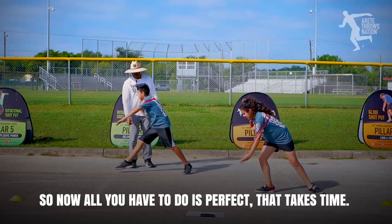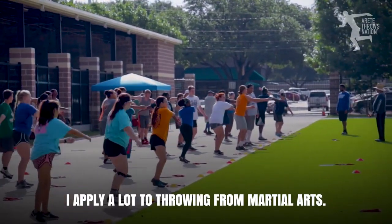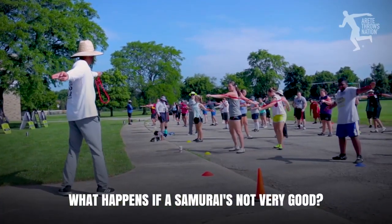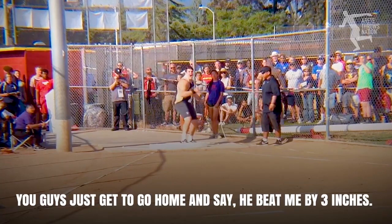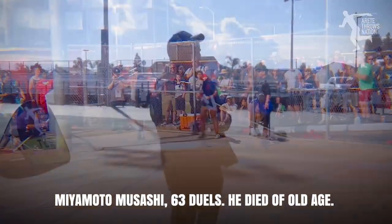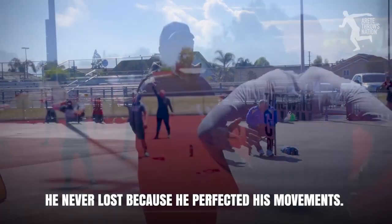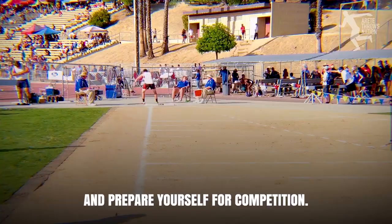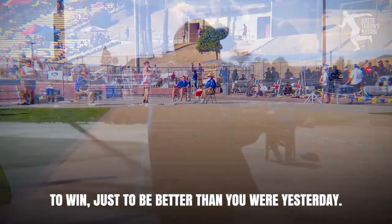You all have an understanding of how to throw - now all you have to do is perfect it. It takes time. It's like martial arts. I apply a lot from martial arts to throwing - I really love samurai. What happens if a samurai's not very good? He's dead, because the other samurai beat him. You guys just get to go home and say 'he beat me by three inches.' Anybody know who the greatest samurai of all time was? Miyamoto Musashi - 63 duels, died of old age. He never lost, because he perfected his movements and understood what it took to win: practice every day and prepare for competition. Train to win. To win is just to be better than you were yesterday.